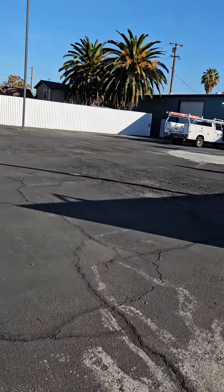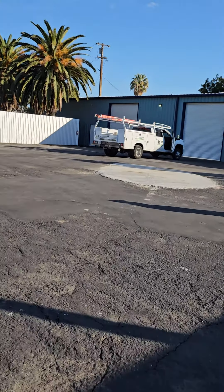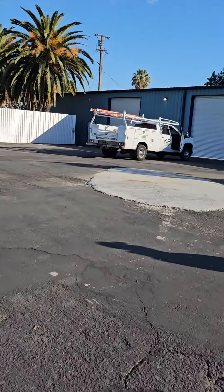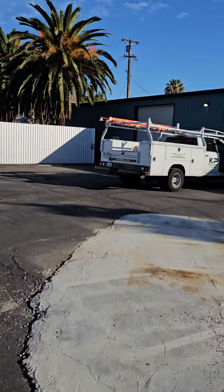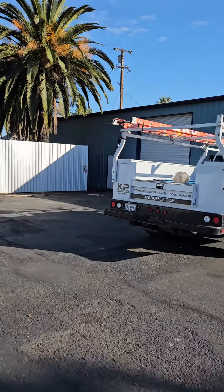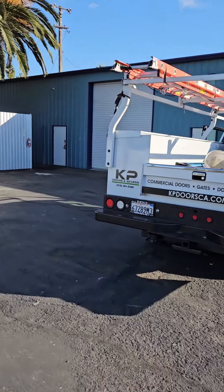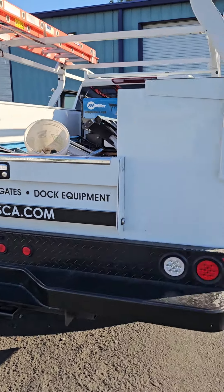This is the gate entrance. You'll see a KP Doors and Access vehicle. The vehicle has 'KP Doors and Access,' the phone number, what we do — commercial doors, gates, and dock equipment — and kpdoorsca.com.